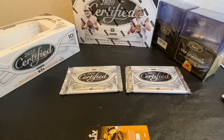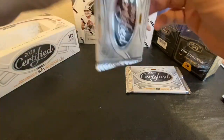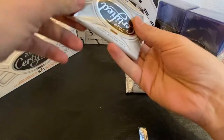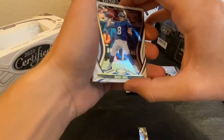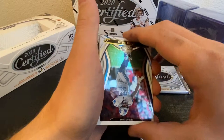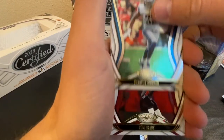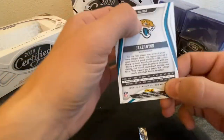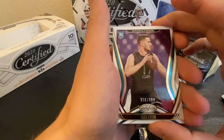We're down to our last two packs. Got Daniel Jones, Karyon Johnson, Tom Brady, and a Jake Luton — 216 of 399.